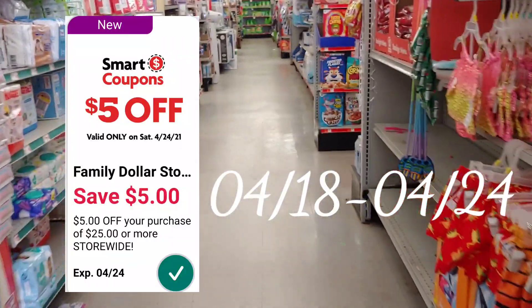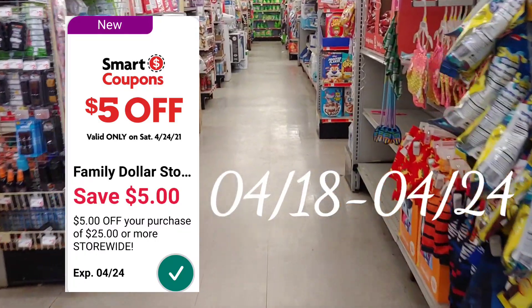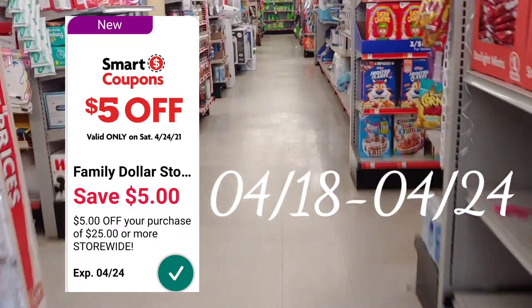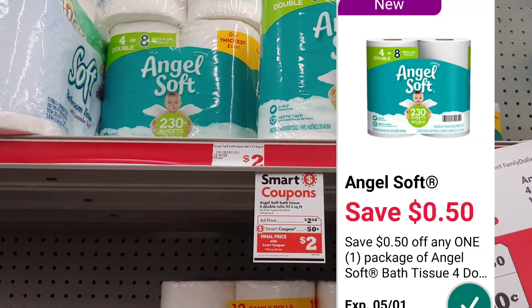Welcome back to Family Dollar digital matchups for the week of April 18th through April 24th, plus a $5 off of $25 deal and a deal you can do now. Let's go ahead and get started — we're beginning in paper products.